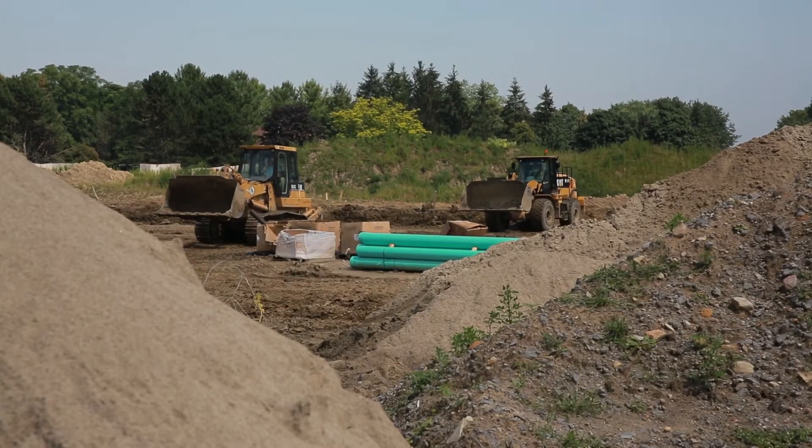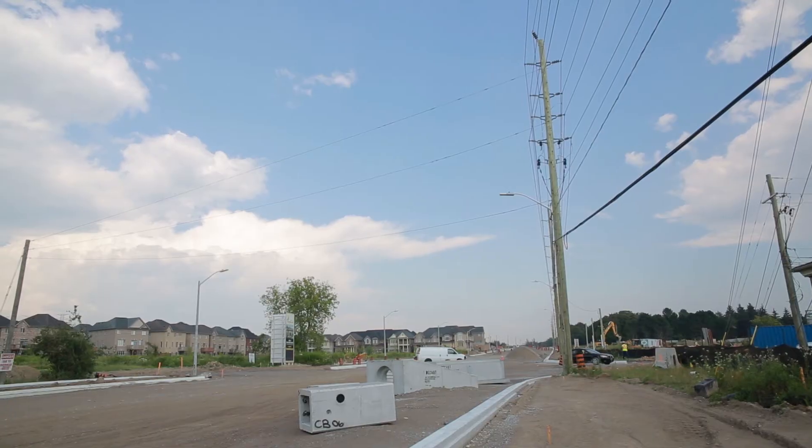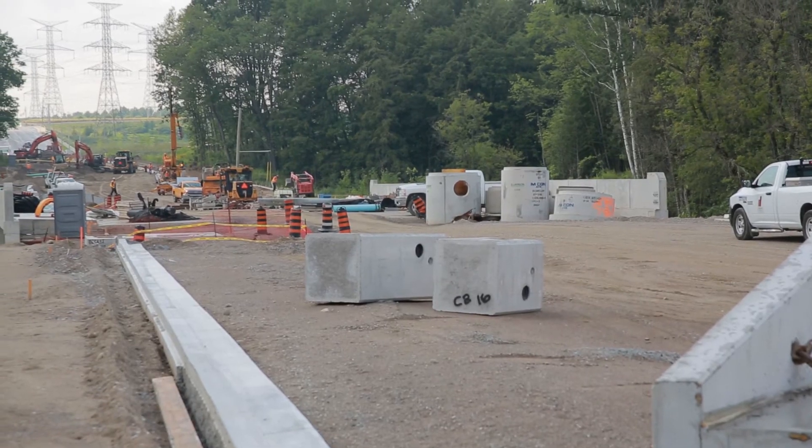Work includes road reconstruction and the widening of Roswin Road to four lanes in this area. Additional work includes new LED streetlights, multi-use trails and sidewalks, cycling facilities, and the replacement of the Irfi Creek Bridge.